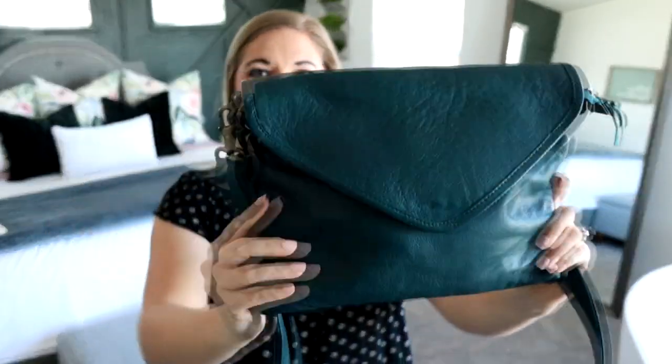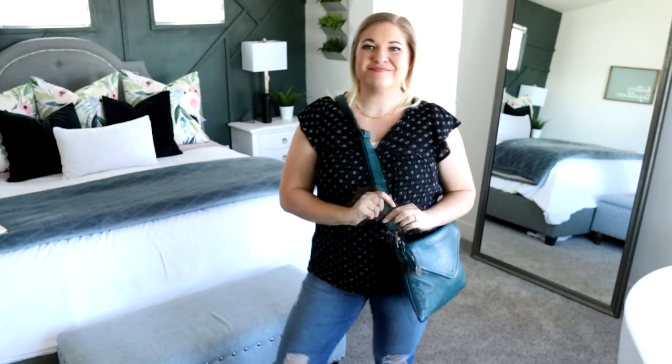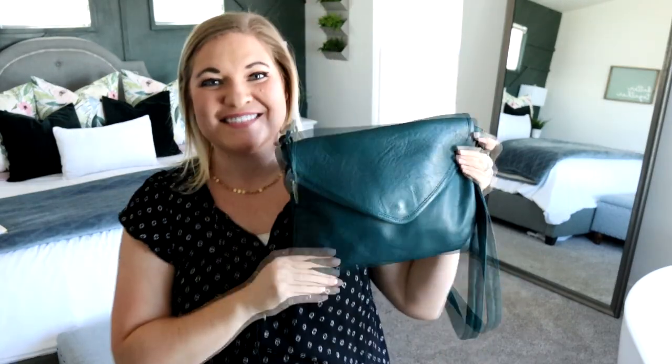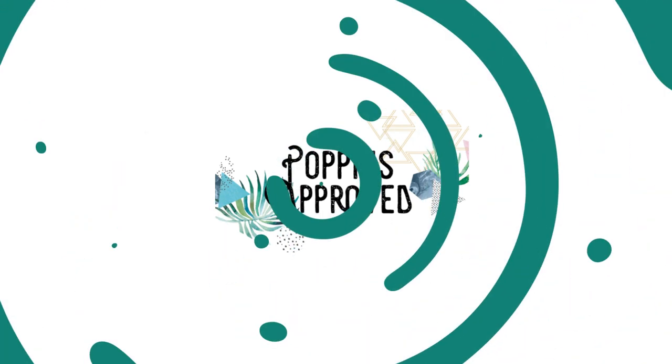This is the Marseille Crossbody Clutch from the Wanderers Travel Company. Welcome back to Poppins Approved, everyone. I did an unboxing of this with a bunch of other bags — I can't remember how long ago — but since then I have gotten some requests to do a review of this bag and let you know how I'm liking it.